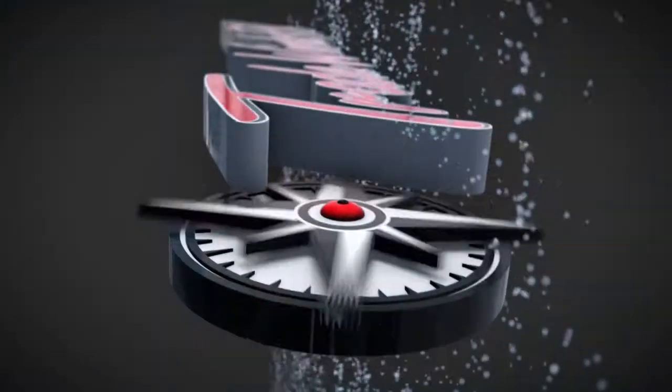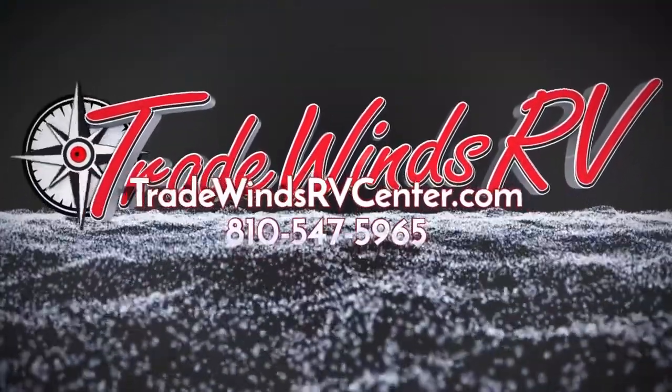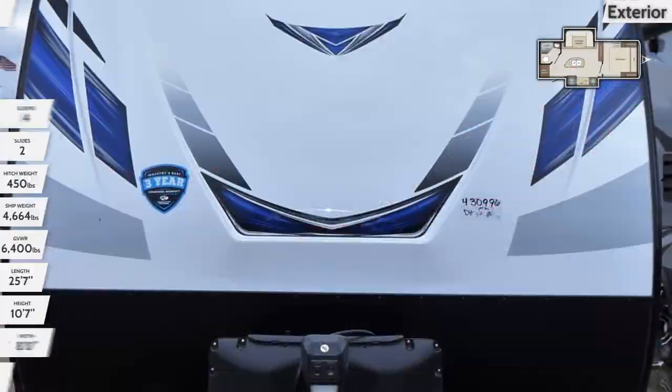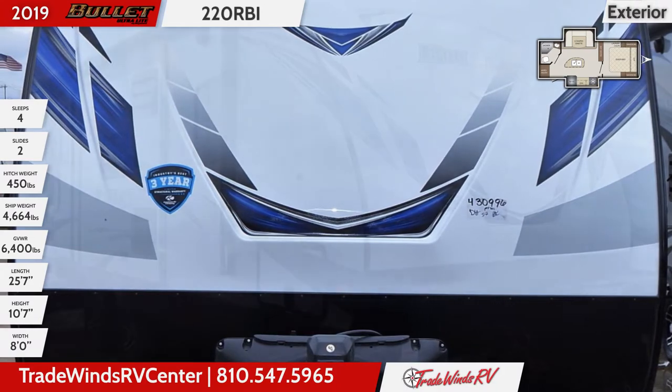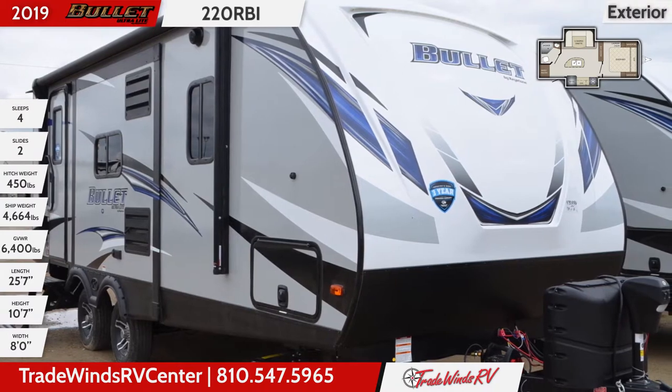You're on target for RV fun in this 2019 Bullitt 220 RBI Travel Trailer from Tradewinds RV Center. This 25 foot 7 inch travel trailer sports an aerodynamic front cap with a galvanized steel rock guard and has two slide outs. The sidewalls are made with laminated fiberglass.